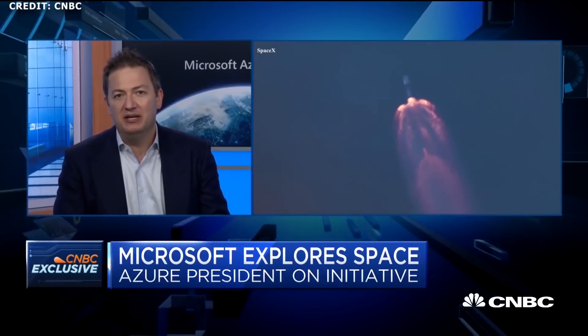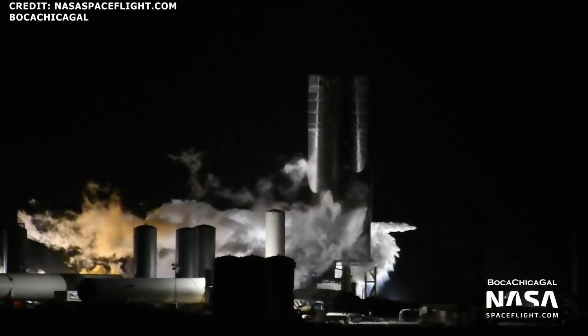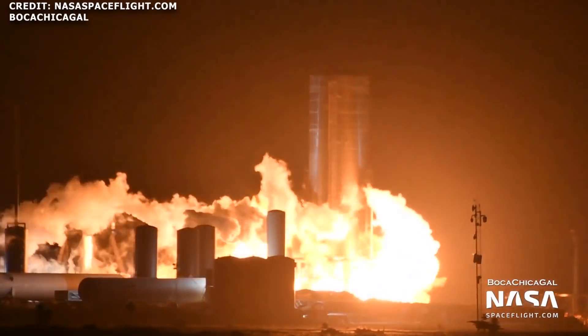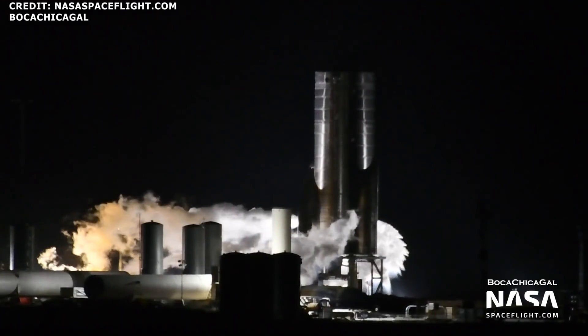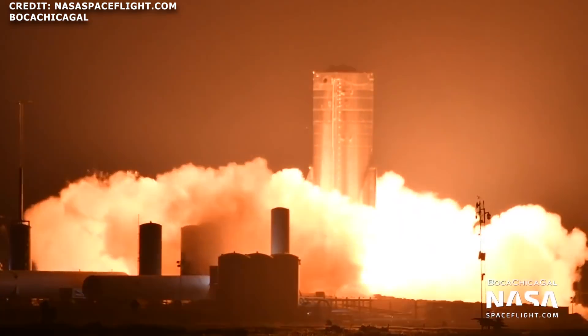Microsoft partners with SpaceX, and we're getting closer to the SN8 test flight. On October 20th, SpaceX conducted a preburner test followed by the highly anticipated static fire test with SN8. It's quite a significant milestone, as this is the first time that SpaceX has performed a multi-engine static fire test with its Raptor engines.